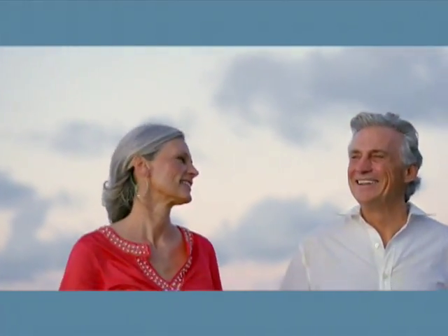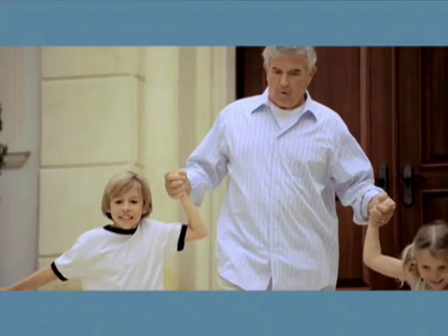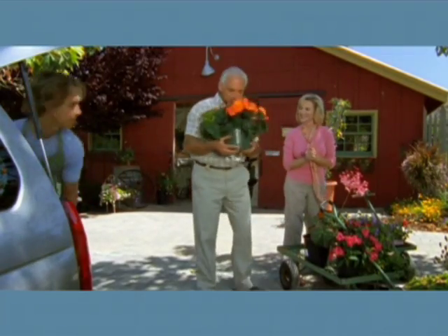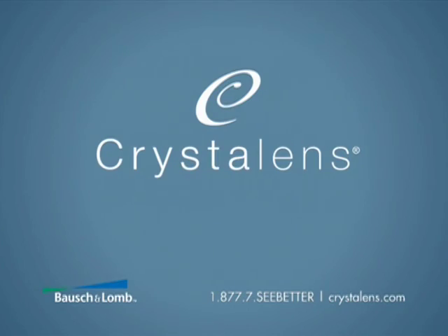After surgery, you should follow your doctor's instructions and avoid any unnecessary strain. Most patients won't need to wear an eye patch or any other bandage. Many patients are able to drive and return to work within just two or three days. To learn more about CrystalLens, talk to your doctor — together you can decide if CrystalLens is right for you. Hopefully this video has given you a better understanding of your options for cataract replacement surgery.